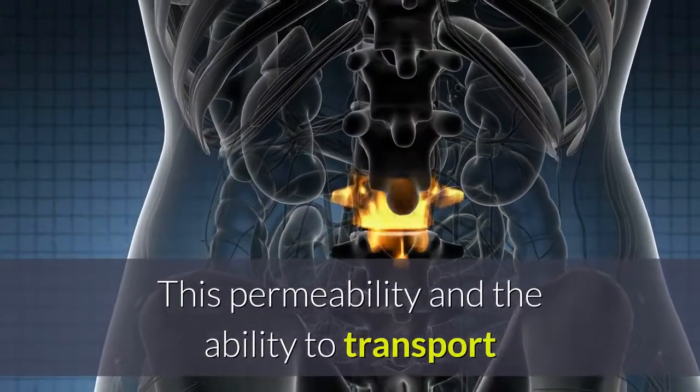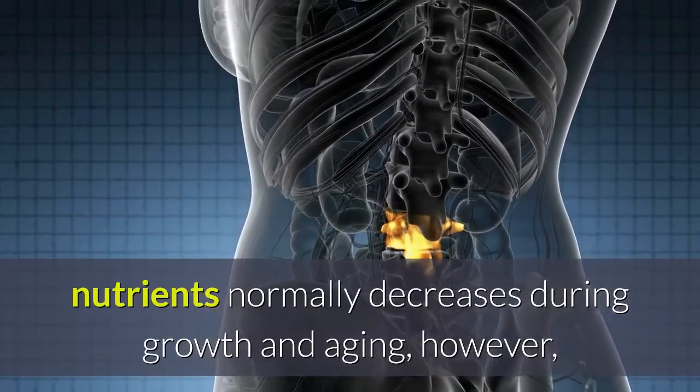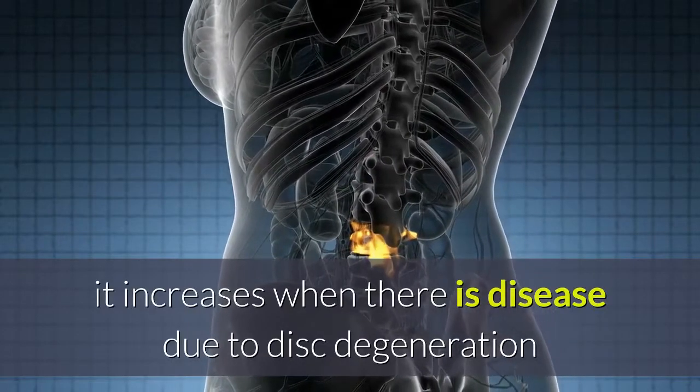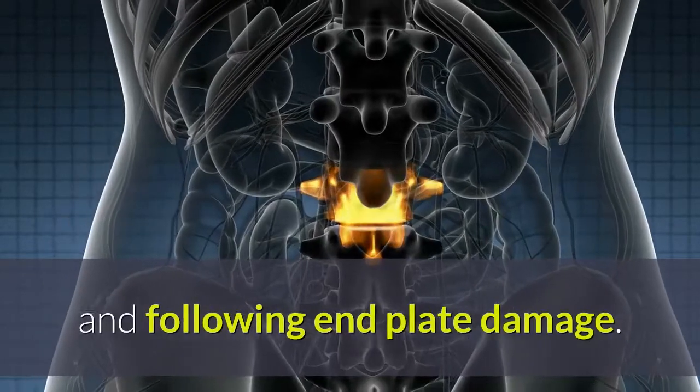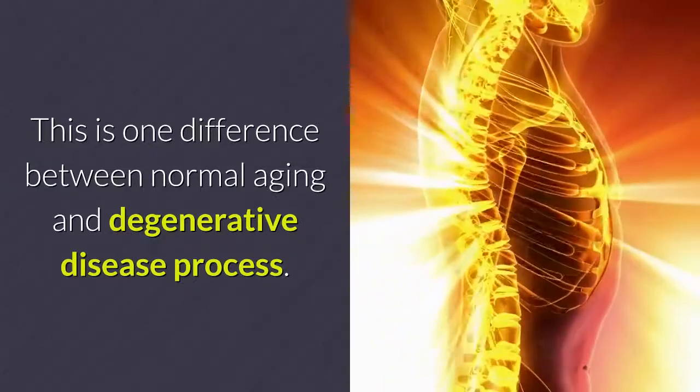This permeability and the ability to transport nutrients normally decreases during growth and aging; however, it increases when there is disease due to disc degeneration and following end plate damage. This is one key difference between the normal aging process and degenerative disc disease.